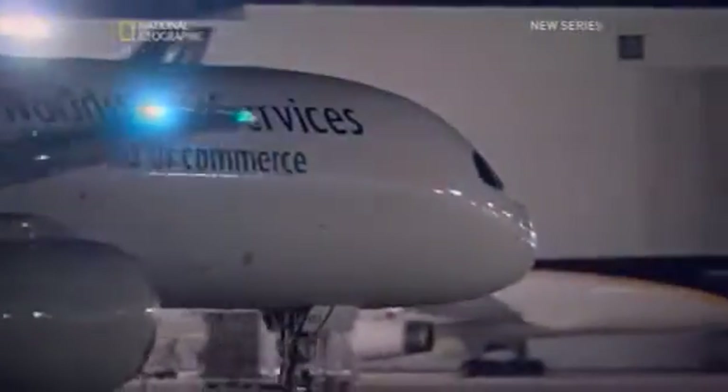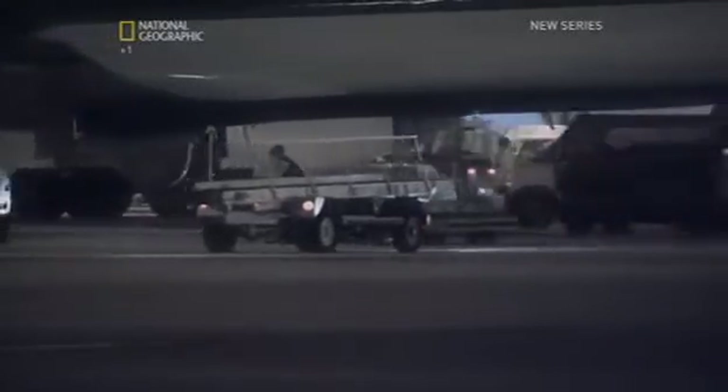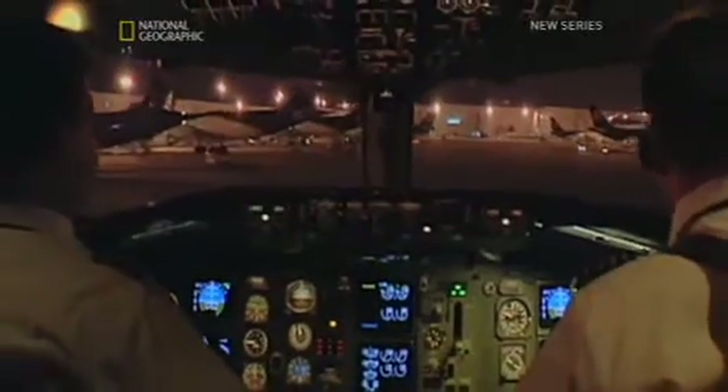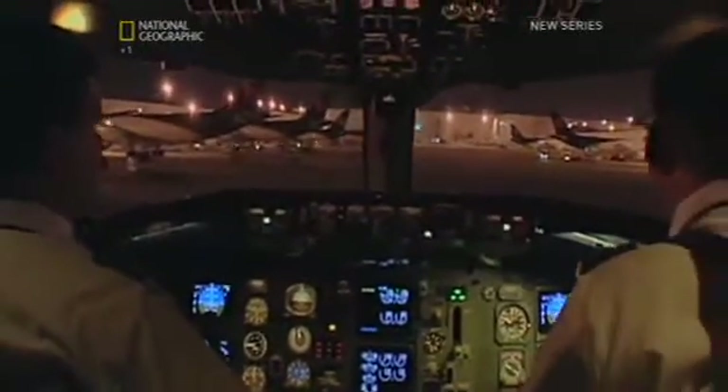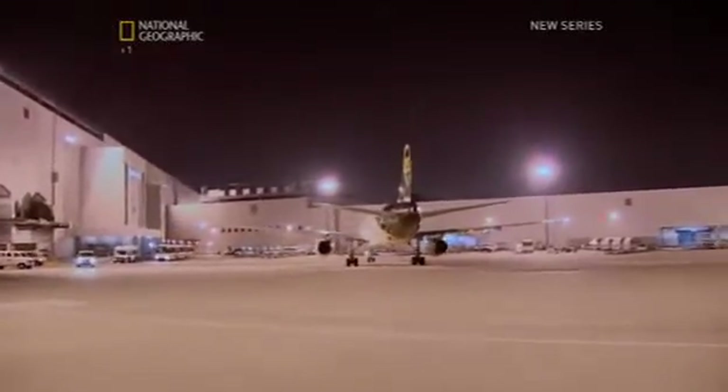Touchdown. All planes are on the Worldport tarmac at last — a safe landing. But now a pilot faces another hurdle: parking with dozens of planes, hundreds of people, and scattered equipment on the ground. The pilot has just a few minutes to navigate the plane into the precise loading dock in the wings.